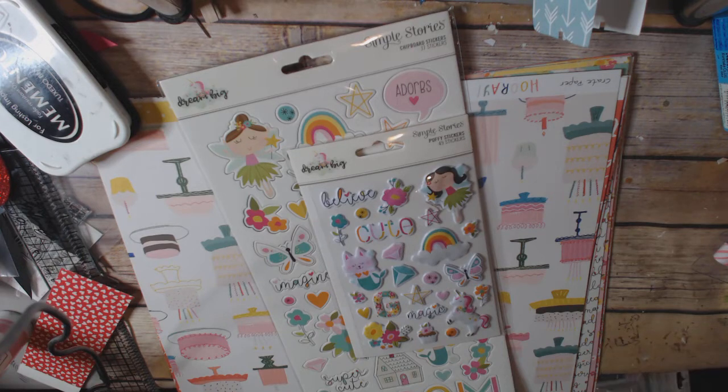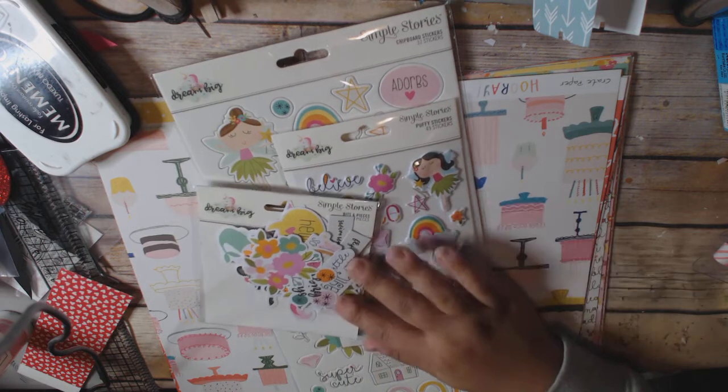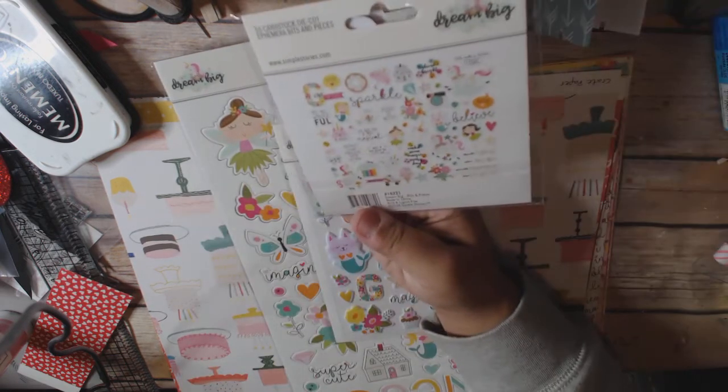I also got the Dream Big ephemera — they're calling it Dream Big Bits and Pieces. It's pretty cute.